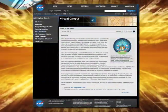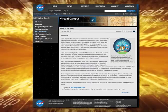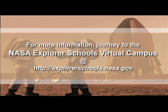To access these resources and activities, visit the NASA Explorer School's Virtual Campus. That's it for NASA Now. Join us again next week when we'll take another ride on the A-Train to explore Earth's systems. We'll see you next time on NASA Now. NASA Now comes to you from the Virtual Campus at NASA Explorer Schools.